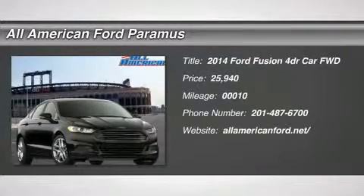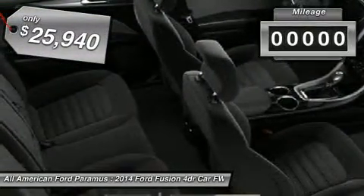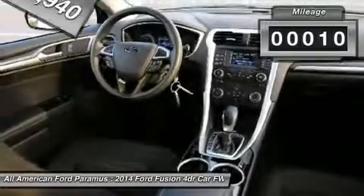The 2014 Fusion. You can have both impressive power and great economy in a Fusion, and it is priced below $30,000. This vehicle has less than 100 miles.